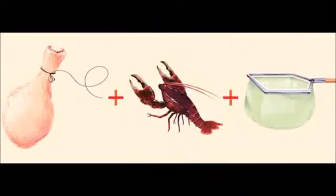The traditional way of catching crawfish is with a chicken leg, a piece of string, and a net. The Crawfish Hotel takes it to the next level. With the Crawfish Hotel, crawfish check in, but they don't check out.